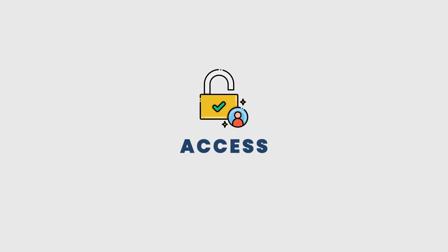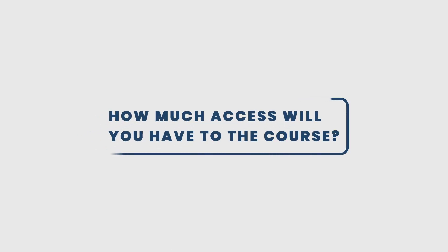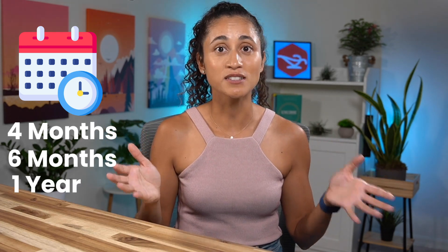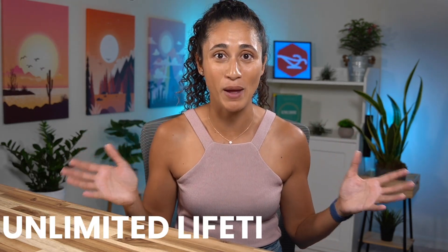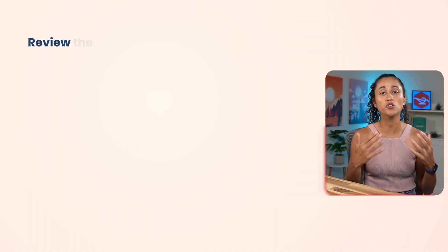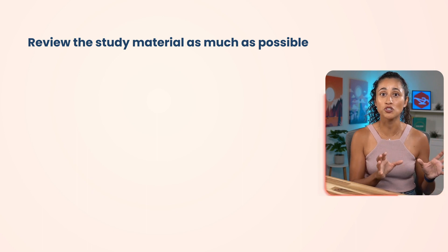The first thing to consider is access — how much access will you have to the course? Some courses offer four months, some offer six months, others offer one year, and some even offer unlimited lifetime access. It's important to consider access because you want to be able to review the study material as much as possible.